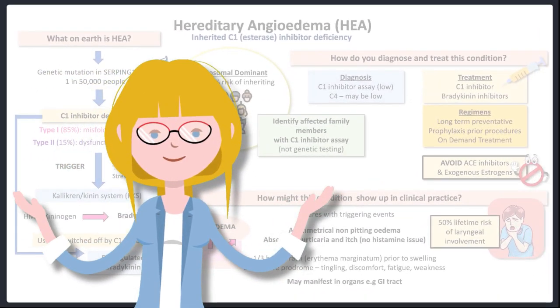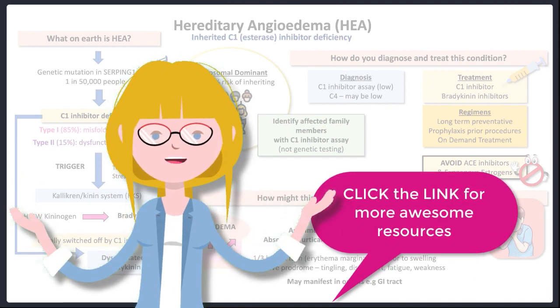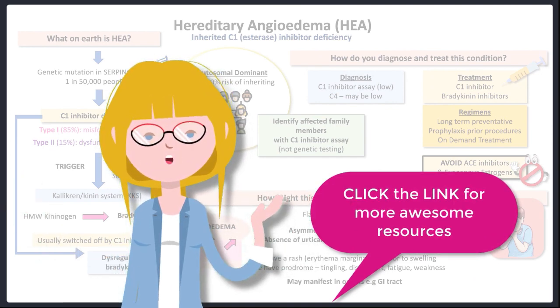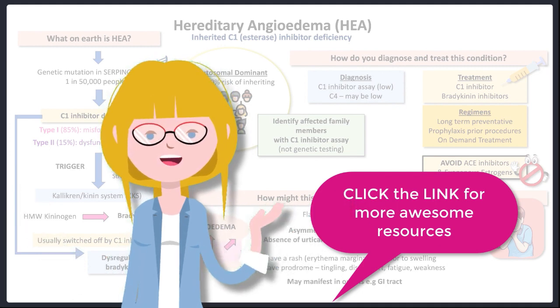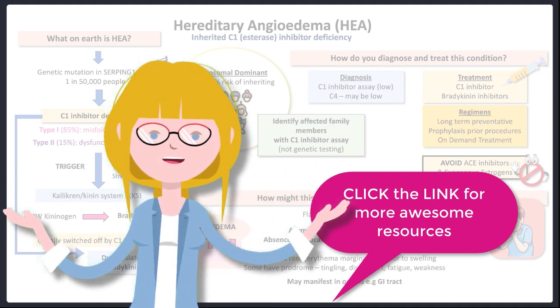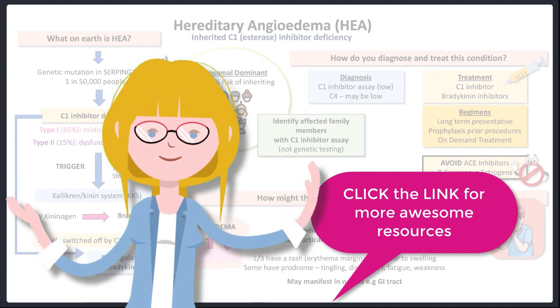So that was hereditary angioedema. I hope this helped your studies. And if you are a doctor human setting exams, be sure to check out all of our amazing resources over on our website — I'll leave the link below. Thank you so much for joining me and I'll see you again soon for some more high yield learning. Bye!